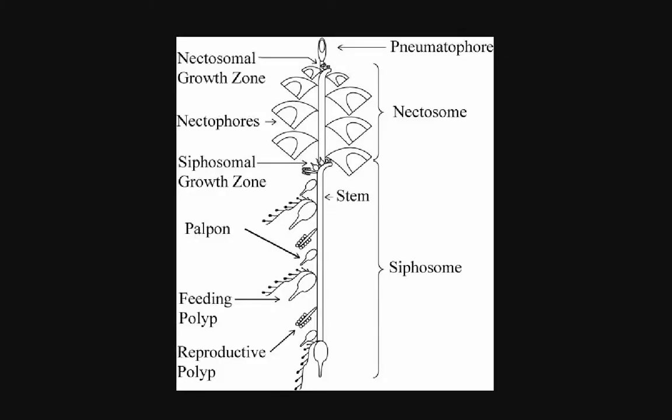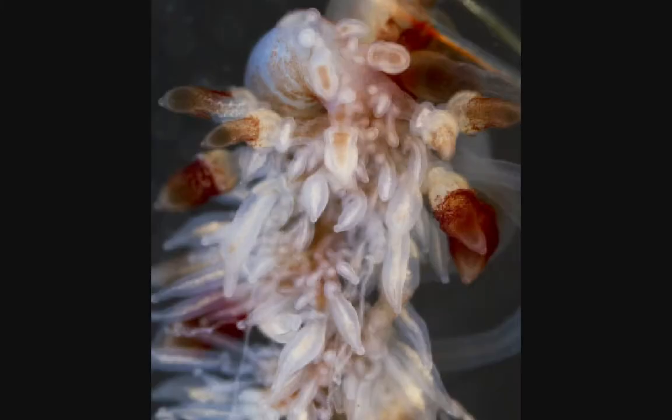Not shown in the diagram, some siphonophores have bracts, which are present for other zooids to pull in between when the colony is startled. Finally, on the nectosomal and siphosomal growth zones, buds will form on these protrusions to produce new zooids. The picture is of a siphosomal growth zone up close.